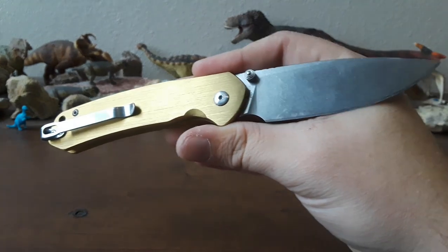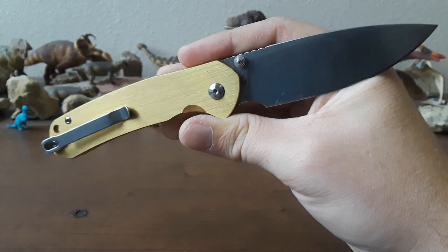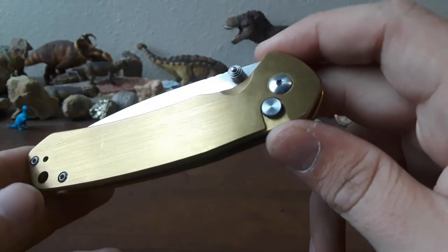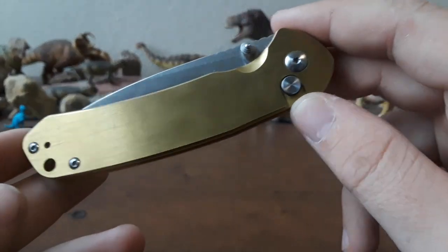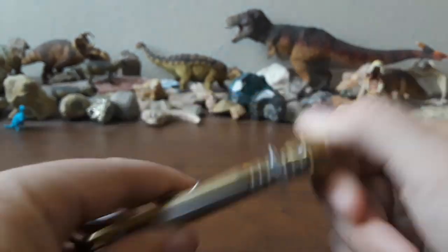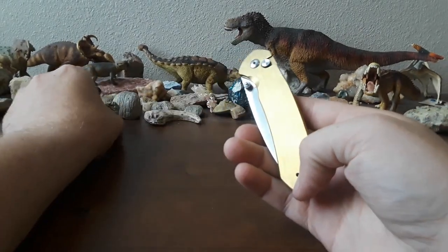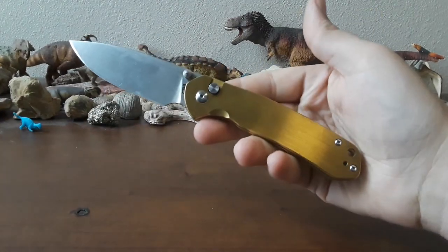If you don't have one of these, I highly recommend you pick one up. Look at the brushing on that steel — I think that looks amazing. This particular version was a limited run that CJRB did on their website. I doubt there's any left, but I'm glad I hopped on this one because it's a Pyrite — I had to get the brassy-looking one. Just a wonderful, wonderful knife.